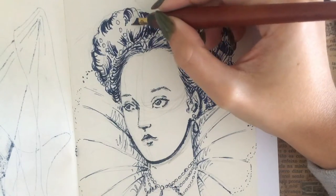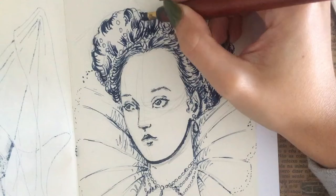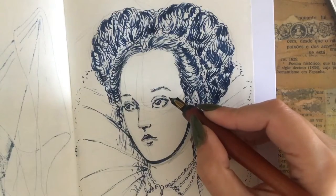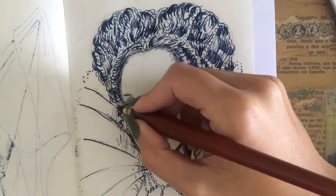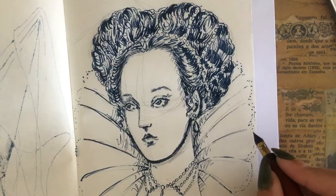Many users of Venetian Ceruse were aware of its potential to cause dangerous side effects; however, they continued to use the products regardless. It was not until the end of the 18th century that scientific studies officially concluded the severity of health problems caused by the presence of lead in cosmetic products.